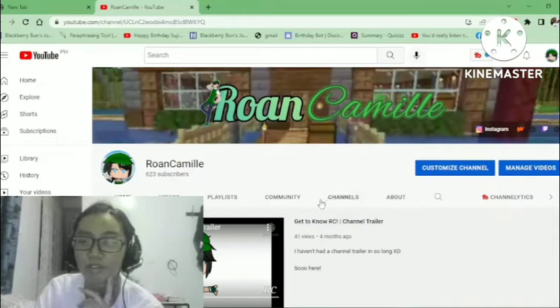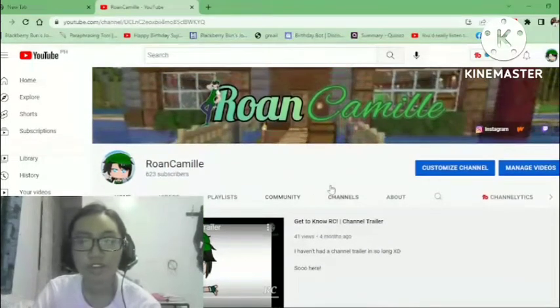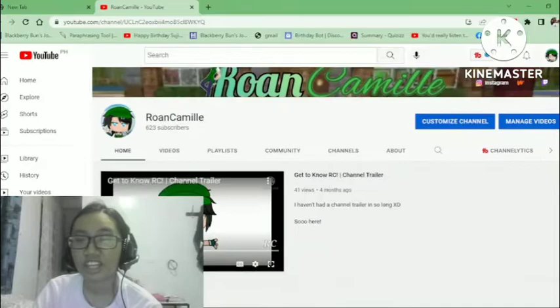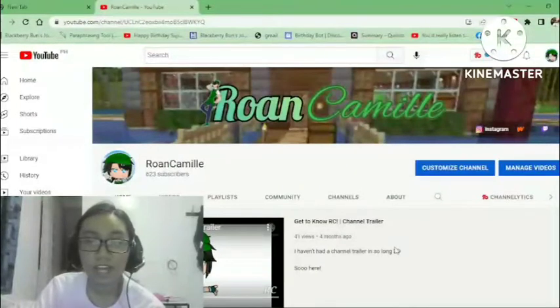Aside from the first video, the first thing anyone's gonna see from your channel once they subscribe is your channel page. This is one of the most important things about your channel — it's what people come back to when they look for new videos if they don't have notifications on.